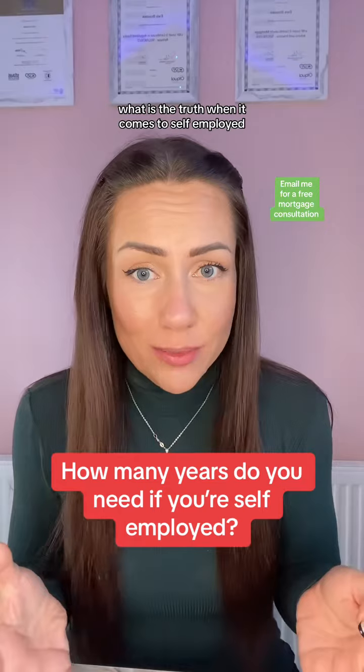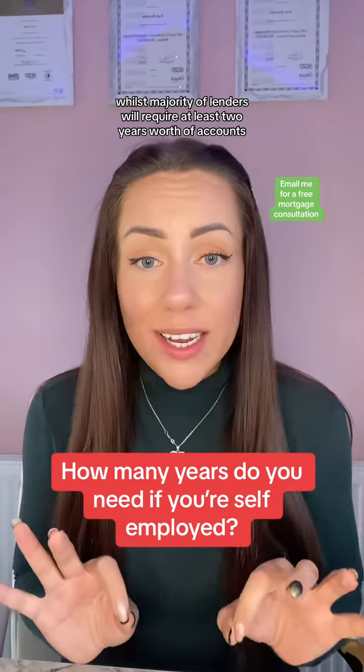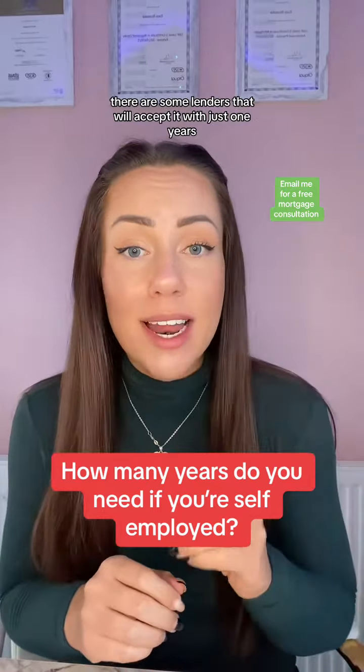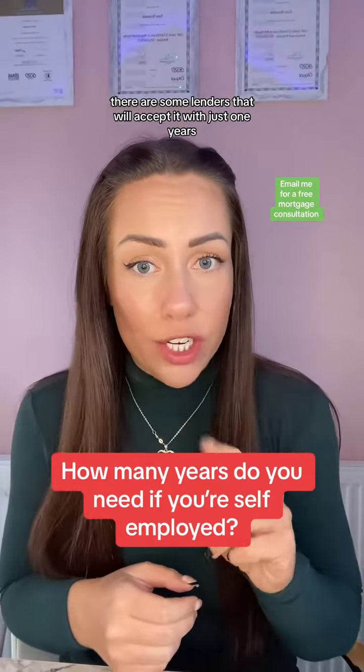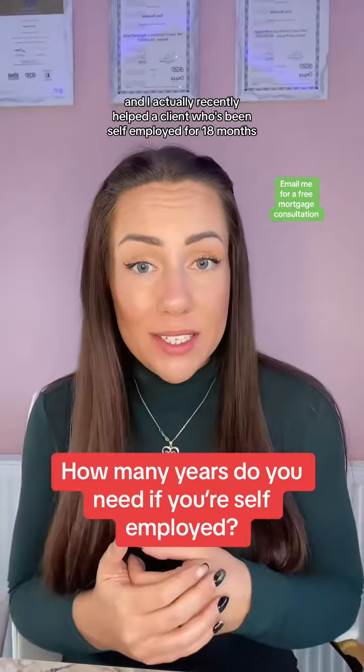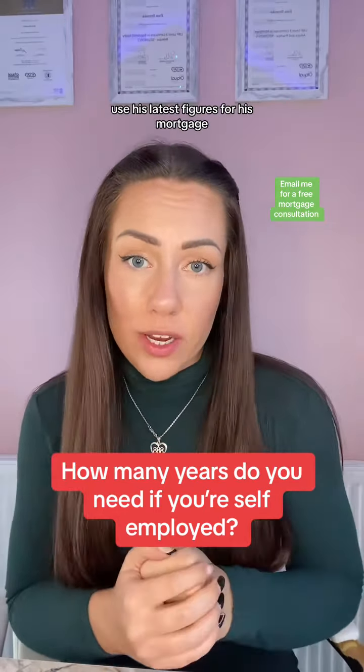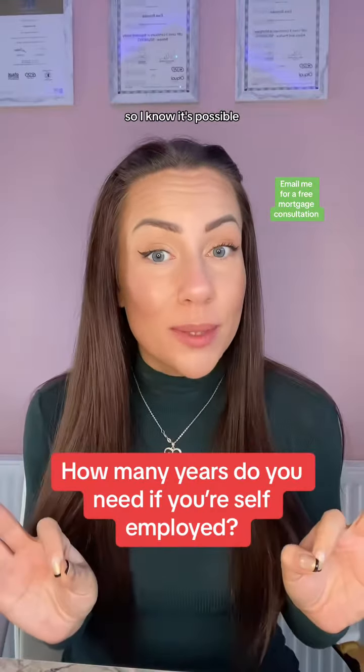So what is the truth when it comes to self-employed? Whilst the majority of lenders will require at least two years worth of accounts, there are some lenders that will accept just one year. And I actually recently helped a client who's been self-employed for 18 months use his latest figures for his mortgage. So I know it's possible.